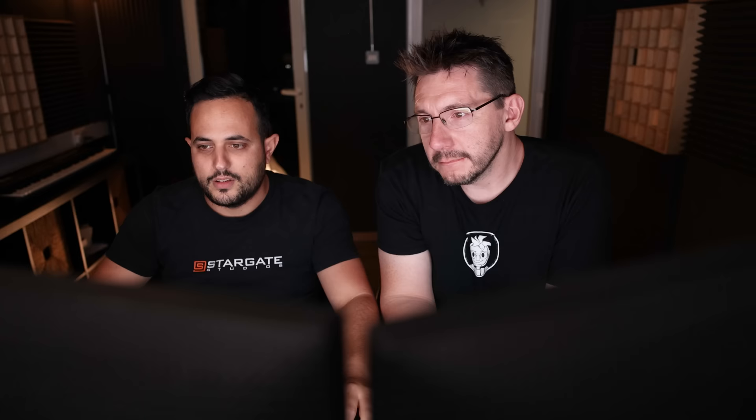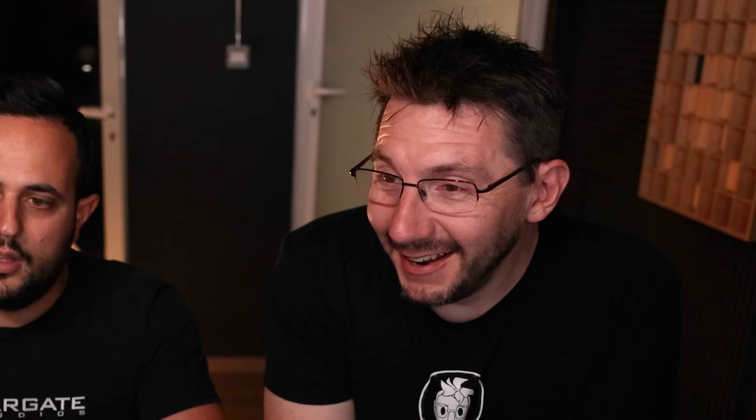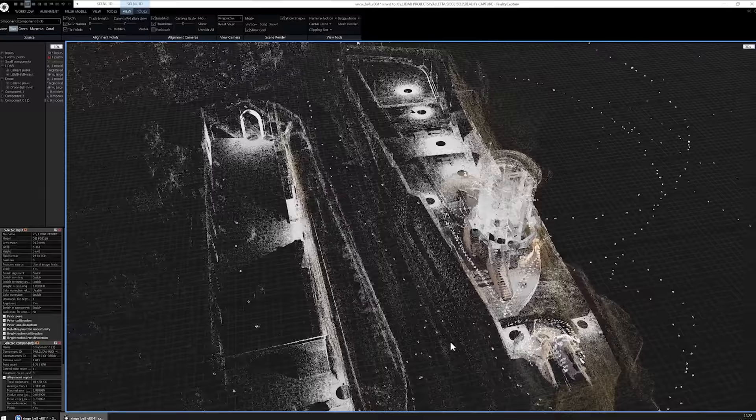The blue dots are all the scans that we took — each dot represents a position of the LiDAR scanner. You've got the bell tower over there, the monument. Here we can see the representation of those scans into a point cloud — all those scans combined. Each point is a measurement of the laser.